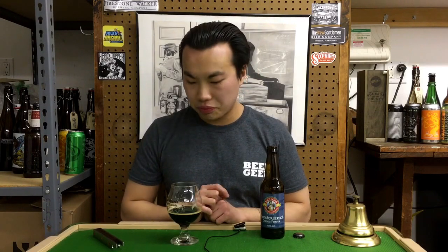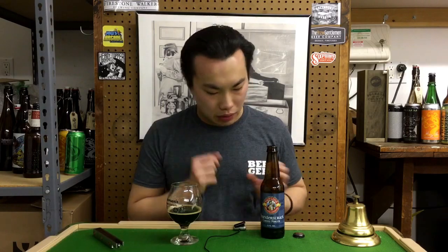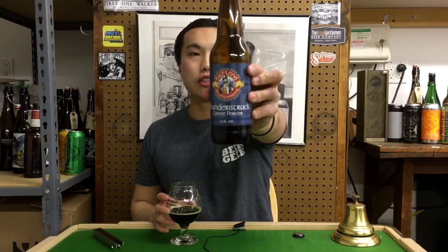Let's go a straight 90 on this one. Straight 90 on this one. Awesome stuff, really good stuff. Highland Brewing Company's Thunderstruck Coffee Porter — great stuff. Until next time guys, cheers, later.